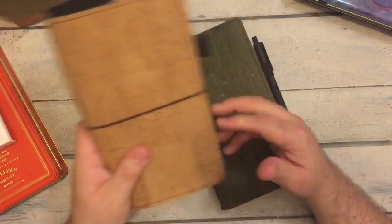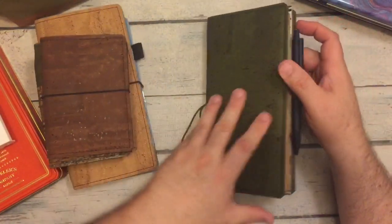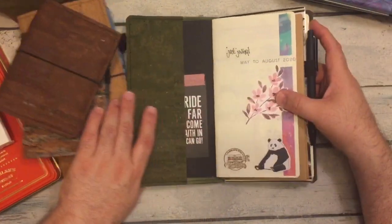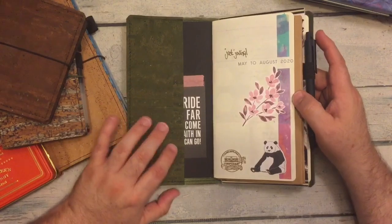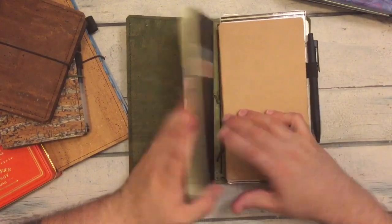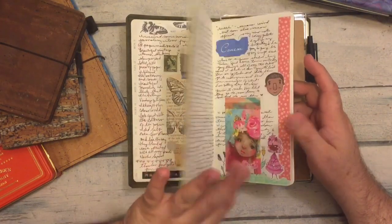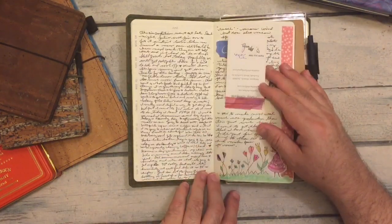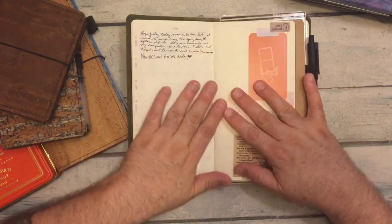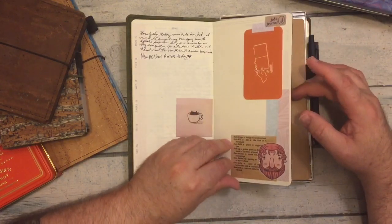The last one is my olive folio, which I turned into a Traveler's Notebook. I actually put the elastics in it myself. It has my weekly journal inserts — this was last week and this is this week — just some little bits and things in there.